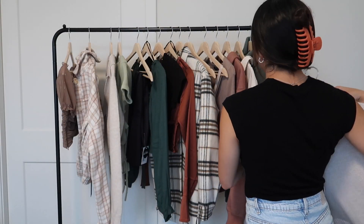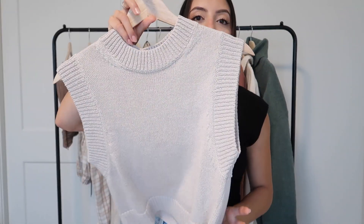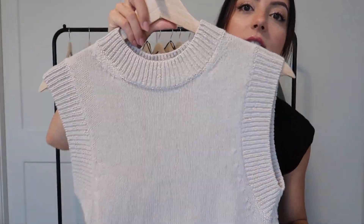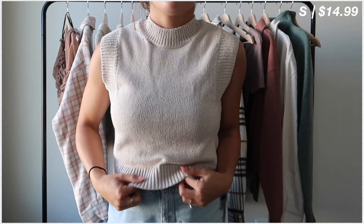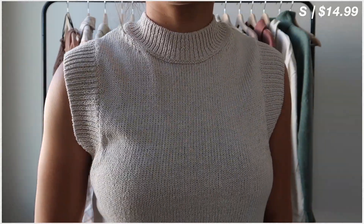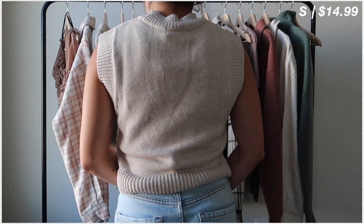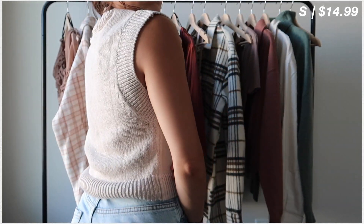Let's just jump right in. I'm going to start with H&M — I only got three things from there, then I'll move to Forever 21. First thing we have is this beige sweater vest with trimming at the top, on the sleeves, and at the bottom. It's definitely a very boxy fit but the material is super nice — it's a thick knit material.